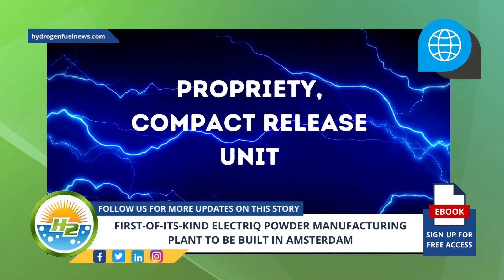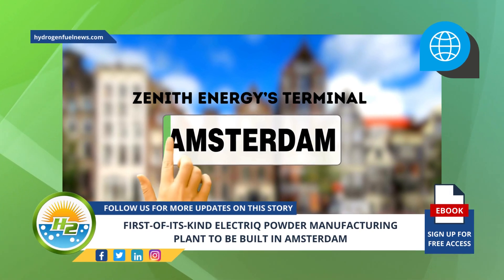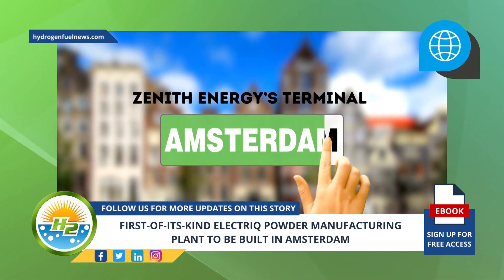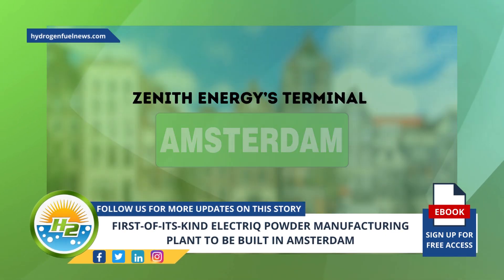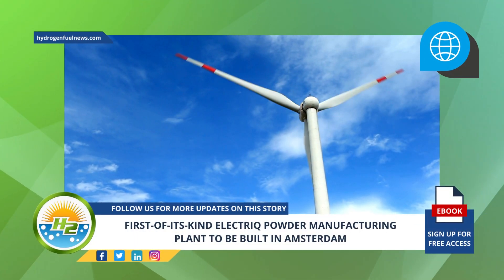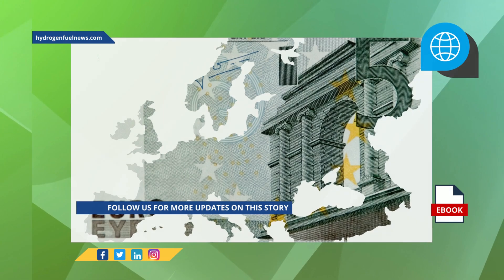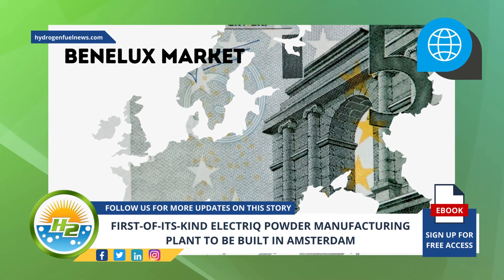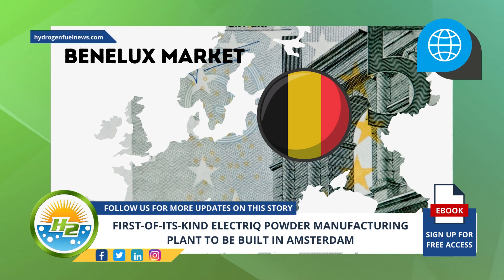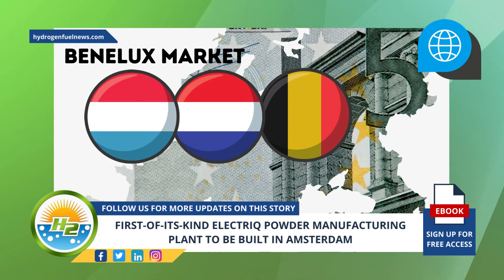The hydrogen is then converted back into electricity via a proprietary compact release unit. The hydrogen powder plant will be built at Zenith Energy's terminal in Amsterdam as part of the memorandum of understanding signed by Zenith Energy and Electric. The green hydrogen produced at the plant will be generated by Zenith's on-site wind turbines, and the electric powder plant will serve Electric's customers in the Benelux market.